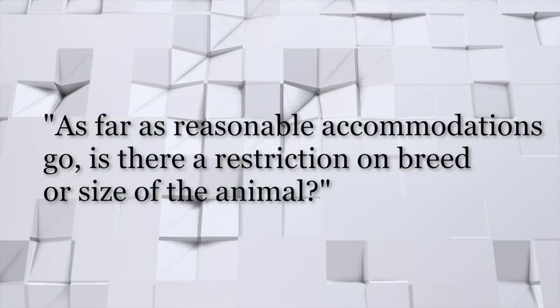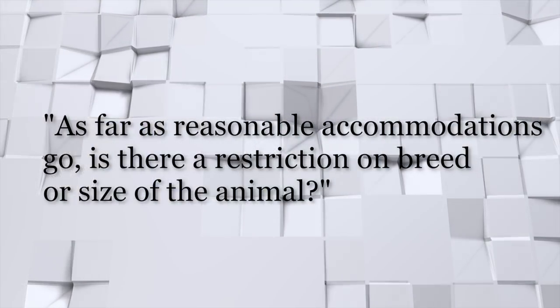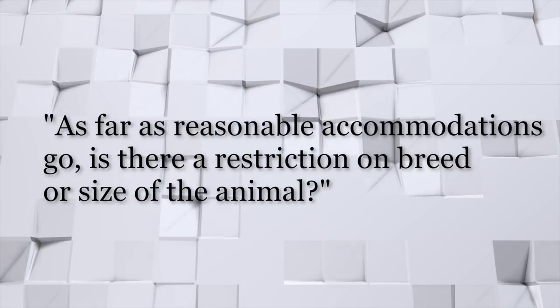Tim, I'll let you have the last one. As far as reasonable accommodations go, is there a restriction on breed or size of the animal? No, there are no restrictions relative to breed, size, or the assistance animal itself. We want to thank you and ask you to tune in again for next week's Tuesday Tips. I'd like to thank my panel — Tim, Vernel, Tom, and Nate — and we will see you next Tuesday.